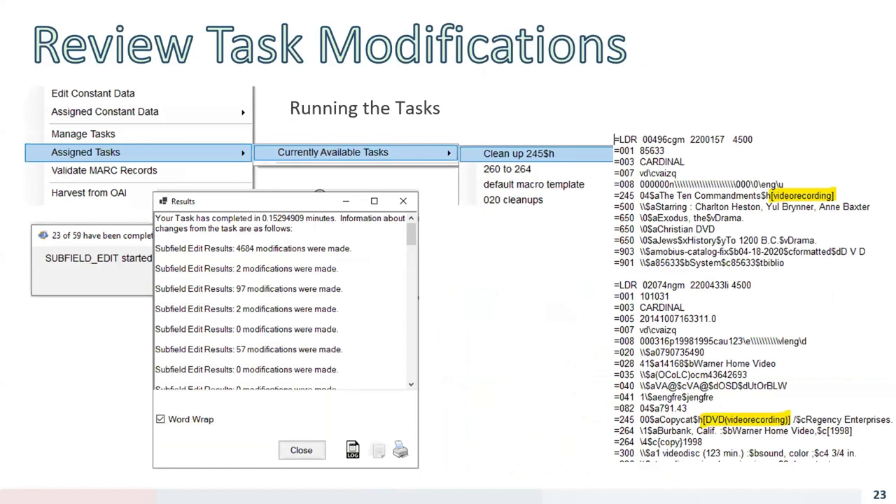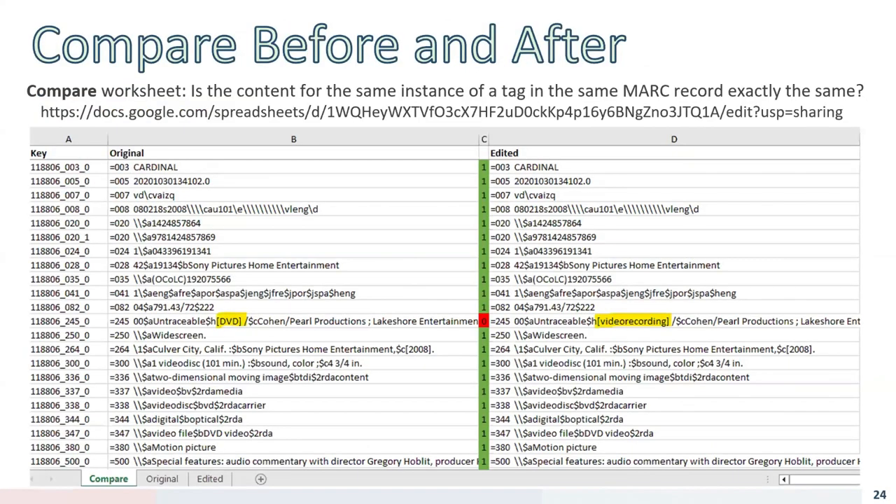Each individual task may make varying numbers of modifications. You can see the modified MARC including one field that was missed because of a parentheses around 'dvd' in the 245 subfield h. Now that you've made a bunch of changes to the MARC file, you need to be careful and double-check your work. MARCEdit allows you to use regex to find matches, and sometimes the match can be on things you didn't expect or intend, so you should review your edits — especially when working on large batches.